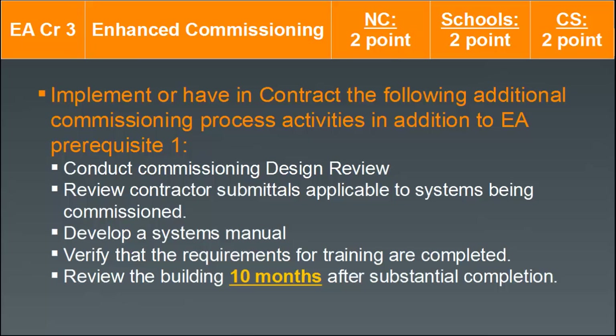EA Credit 3, enhanced commissioning, builds on the fundamental commissioning prerequisite that is mandatory for all LEED projects. You can earn two points by satisfying the requirements, which include additional activities on top of prerequisite 1: conducting a commissioning design review, reviewing contractor submittals, developing a systems manual, verifying training requirements for facility staff, and reviewing the building 10 months after substantial completion — one of the few post-construction requirements for LEED new construction.